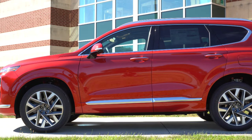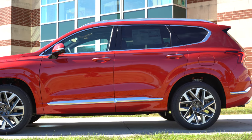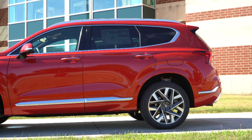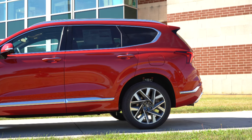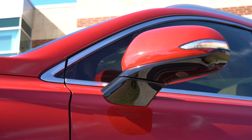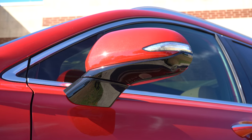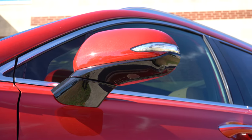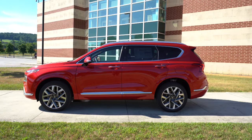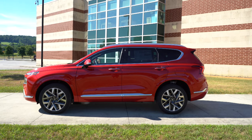Rear privacy glass comes standard. Body-colored door handles for the SE and SEL, satin chrome accents on those handles for the Limited, and dark chrome accents for the Calligraphy. Side mirrors are body-colored, power-adjustable, heated with LED integrated turn signals for the SEL and up, power-folding for the Limited and Calligraphy, and gloss black for the XRT. Side skirts are body-colored for the Calligraphy only; all other trim levels get a matte black finish.